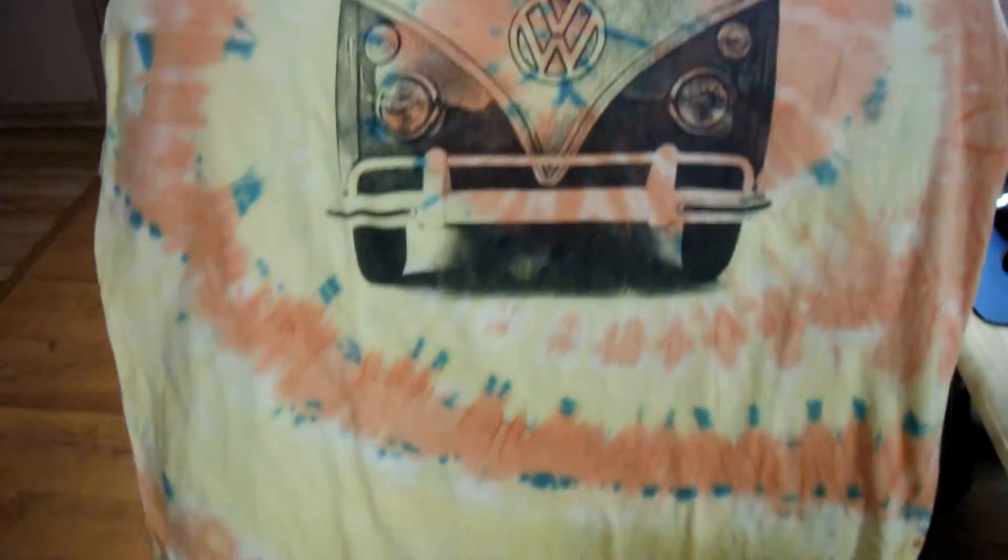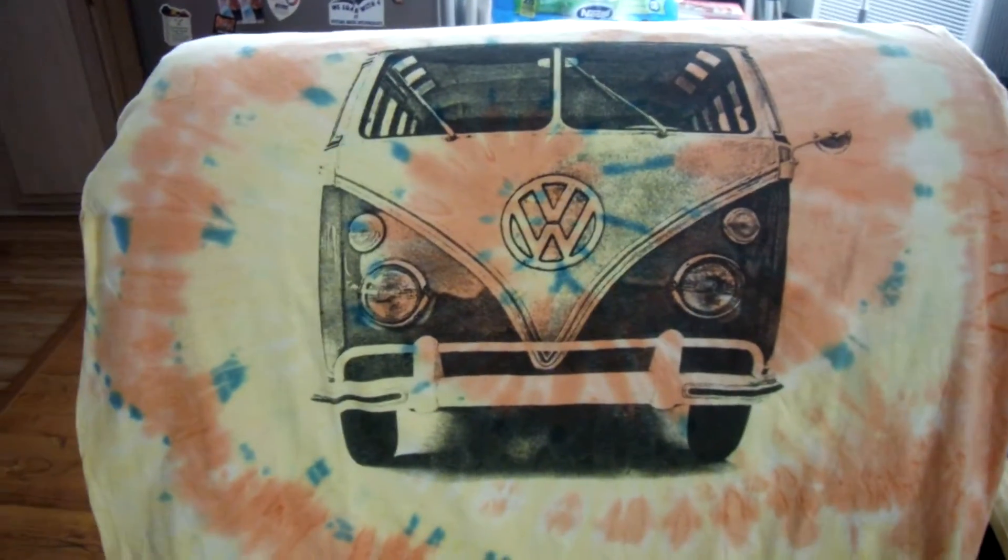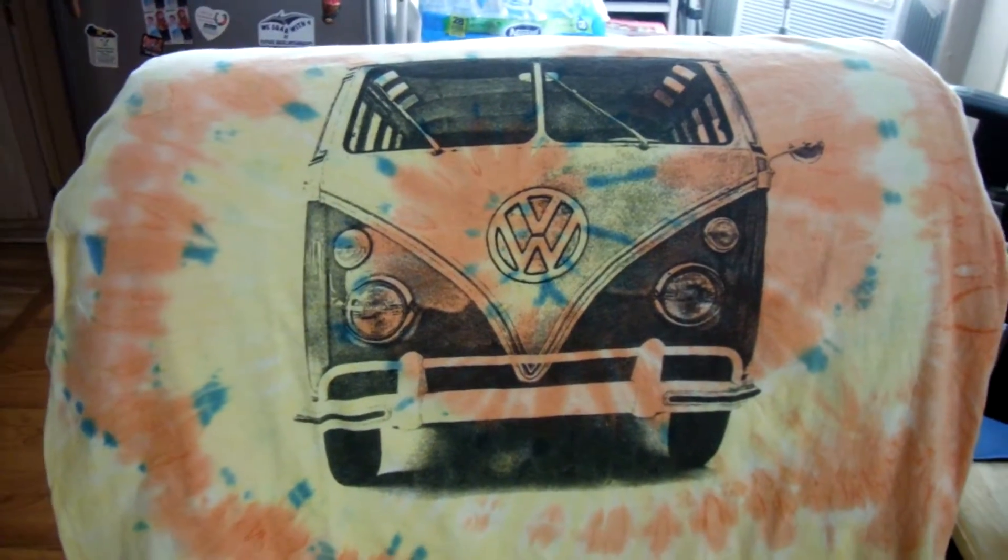Hello YouTubers, subscribers, and friends. Check out this cool t-shirt I picked up at Target. It was $12.99 plus tax and came to $14.04.